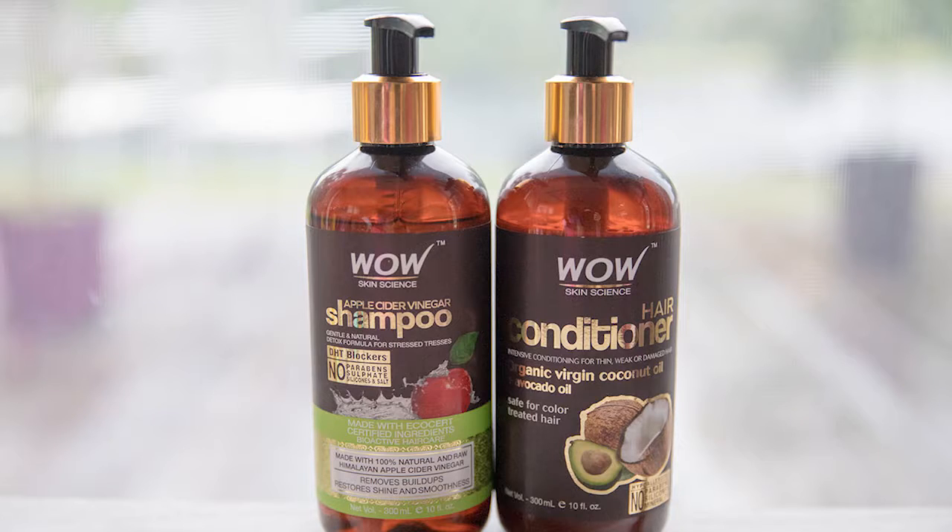I would suggest you one thing: always go for similar, matching ranges of products. As there is no specific conditioner for the apple cider vinegar shampoo, they have teamed it up with the coconut conditioner. In case of chemically treated hair, if you want to go for this, then buy both the shampoo and conditioner from the coconut range only, because that's going to give you better results. Right now it's turning out well for me — I have no colored or treated hair so it's really doing the work for me.